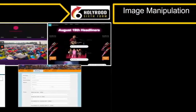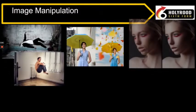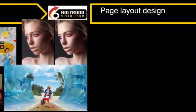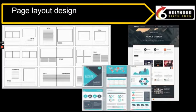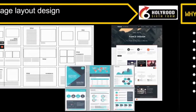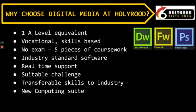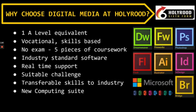So now you know a little about the course, why choose Holyrood sixth form? We've recently invested in a new computing suite, which you will see in a minute, and have access to industry standard software. Industry standard software is so important as you will learn digital media skills on the software used within the media industry. You will develop transferable skills here at Holyrood and have real-time support from your teachers who really care about your progress and you getting the most out of this course.